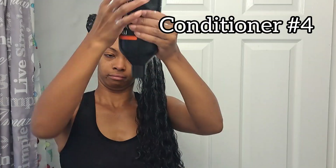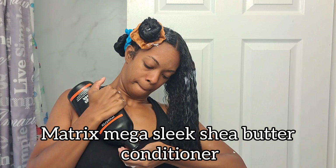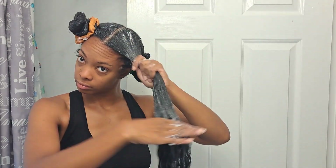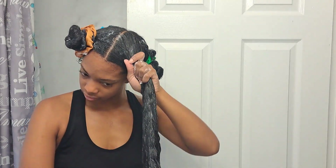Conditioner number four is the Matrix Mega Sleek conditioner. I hate the packaging because the bottle is so thick and the conditioner is super thick — it's so hard to squeeze out of the bottle. It just needs a pump and this conditioner would be perfect. Maybe add a little bit of floral scent; it reminds me of an old school classic smell, kind of like baby powder. Just add a little bit of floral or fruit and it would be a five out of five.